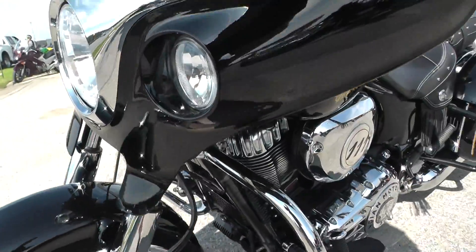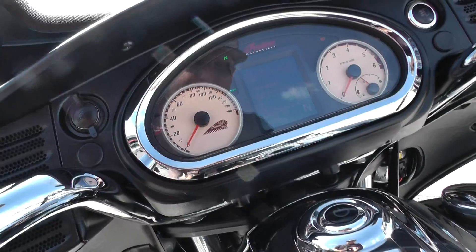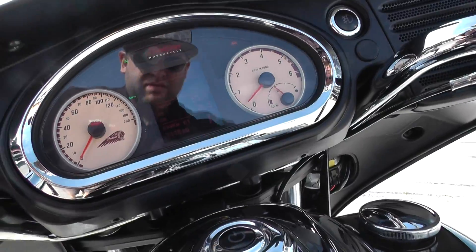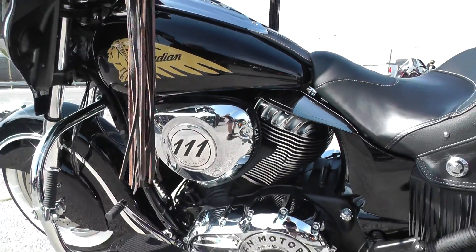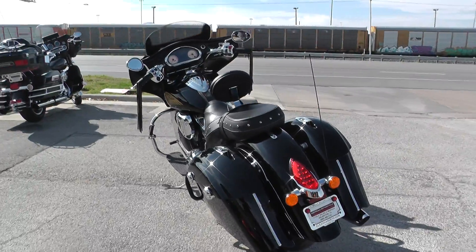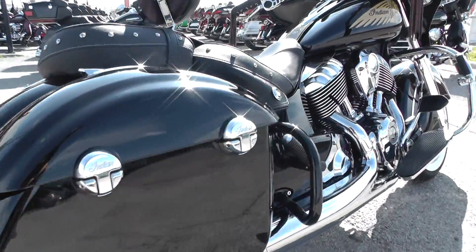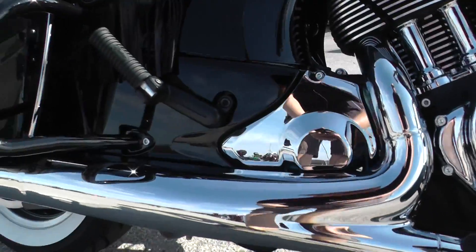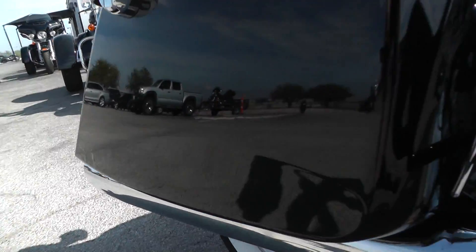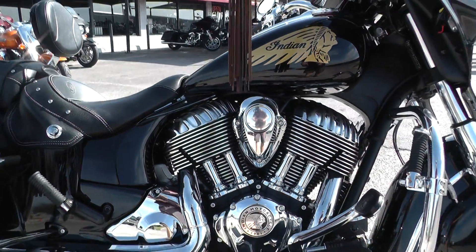It's got the chromed-out lower fork legs. Go ahead and start it up for you guys — got to have the clutch pulled in. One-eleven with the six-speed, excellent power plant. This thing will get up and go. Good touring bike. Just beautiful — can't say enough about it.